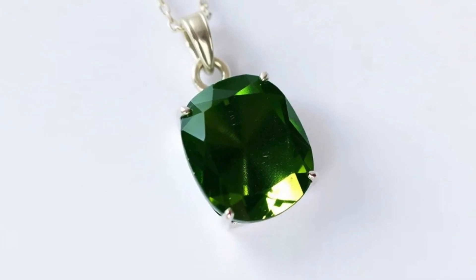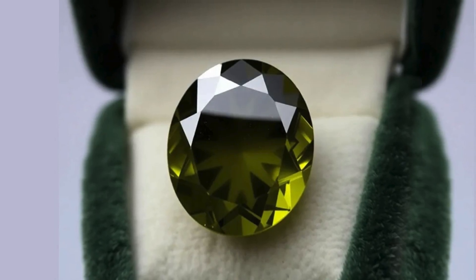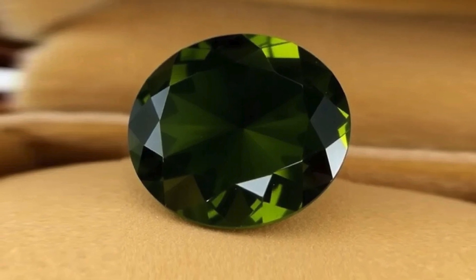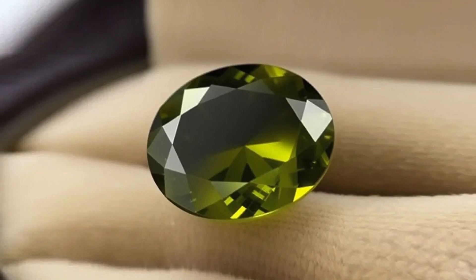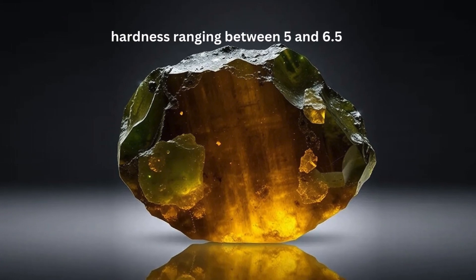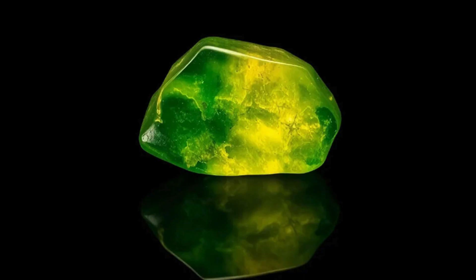Econite is typically green, yellow, or brown, though its color can vary depending on trace elements and irradiation. The presence of radioactive elements often leads to structural damage over time, which sometimes causes the gemstone to become cloudy or opaque. On the Mohs scale, Econite has a hardness ranging between 5 and 6.5.